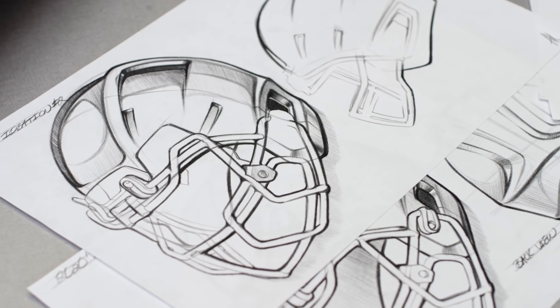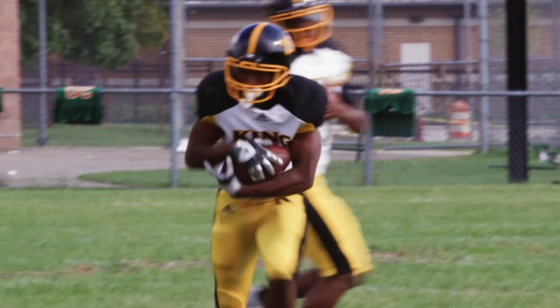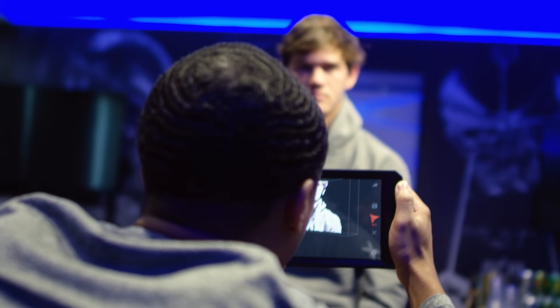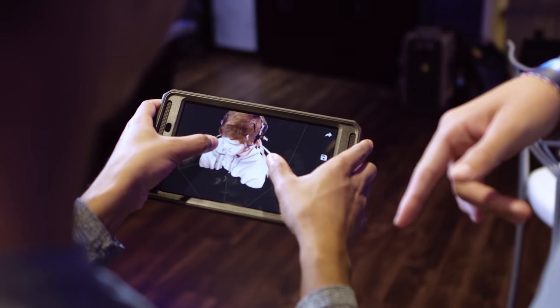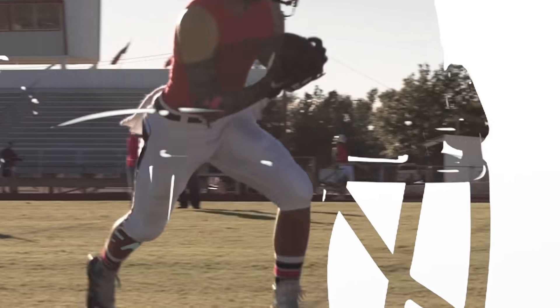At Zenith, every product we make starts with developing a deep understanding of what athletes need and want to perform at their best. For our new helmet, we used thousands of athlete interactions and hundreds of hours of on and off the field sessions with athletes, coaches, and parents.